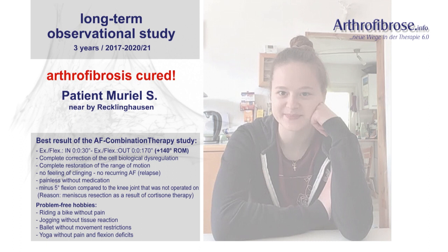Muriel finally had to undergo consultation in adolescent psychiatry. A few weeks later, Muriel and her mother presented at our AF consultation hour with an extension-flexion of 0 to 0–30 degrees. Due to the initial findings and the long mistreatment, the tissue had to be resected again — this time, however, with our thermocoagulation method, which has been tried and tested for years.